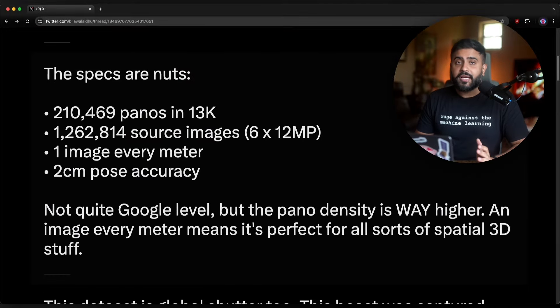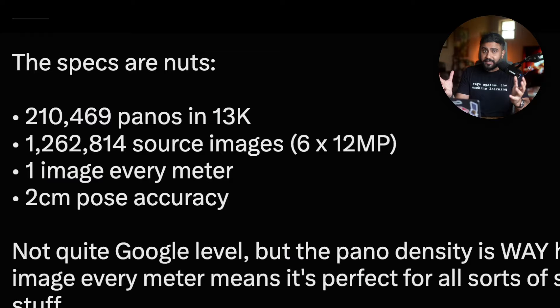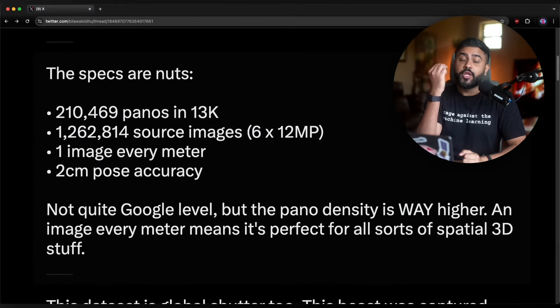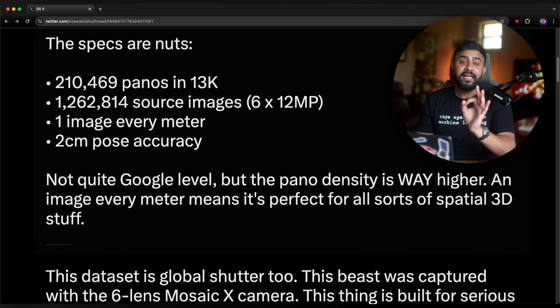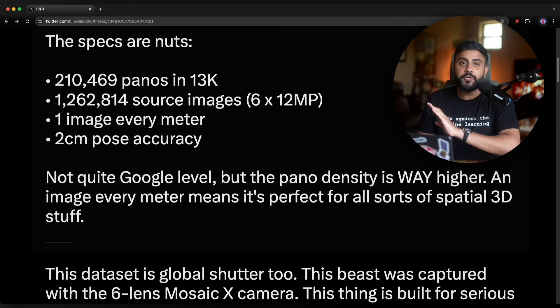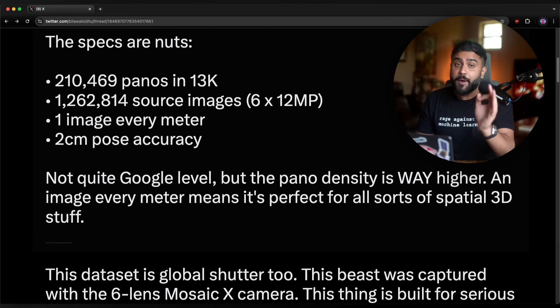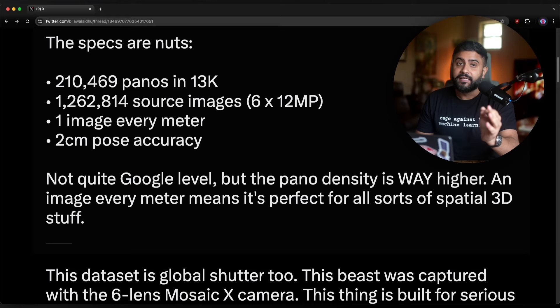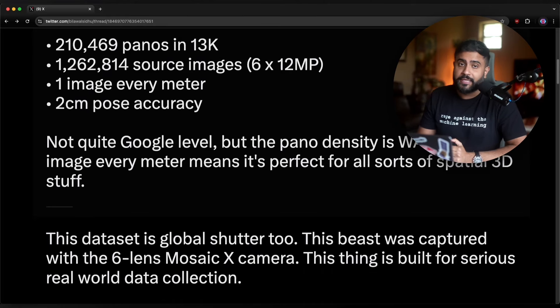The specs are kind of nuts. We're talking about 200,000 panos in 13K resolution — and not just the stitched panos, but also the 1.2 million source images. The resolution is not quite Google Street View level, but the pano density is way higher. We're talking an image every meter, which means it's perfect for all sorts of 3D reconstruction tasks. The pose accuracy is also great — calibration information, all of that stuff is included. We're talking two centimeter pose accuracy.